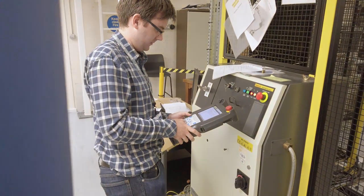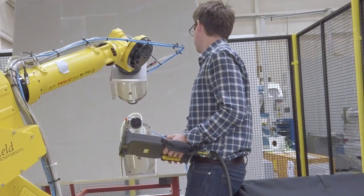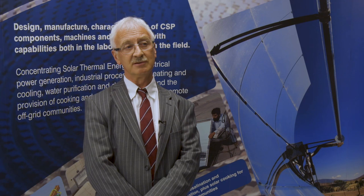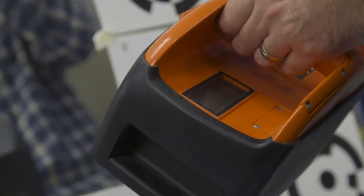MSc students have many opportunities to use the equipment that we have. A good example of that is the FANUC robot and its simulation of the cleaning process. As part of the renewable energy technology module, the master's students come into this lab and they have the opportunity to carry out photogrammetry on a selected mirror.